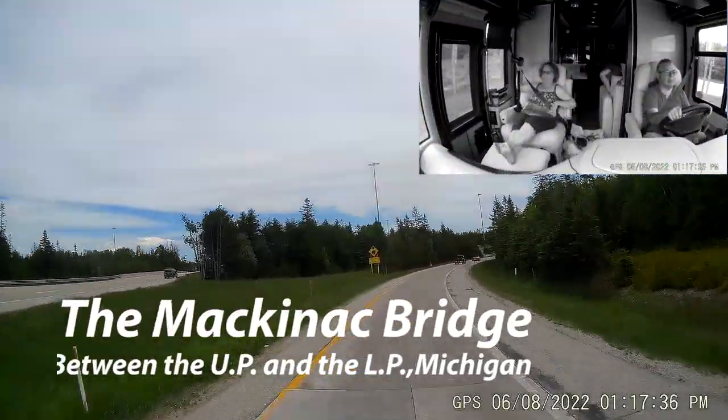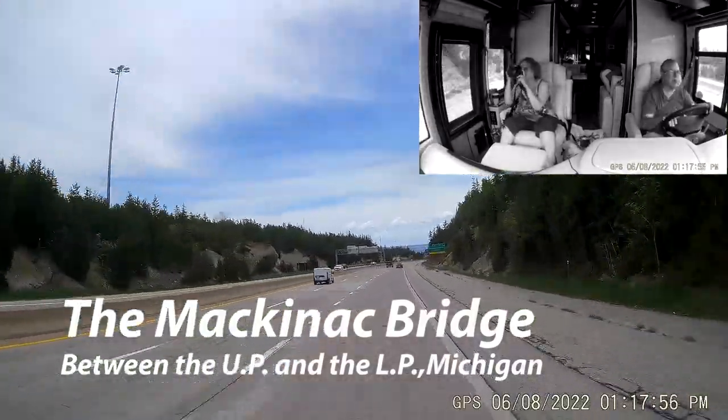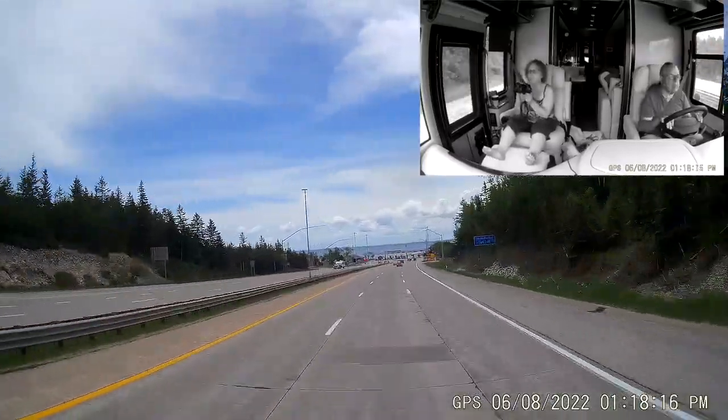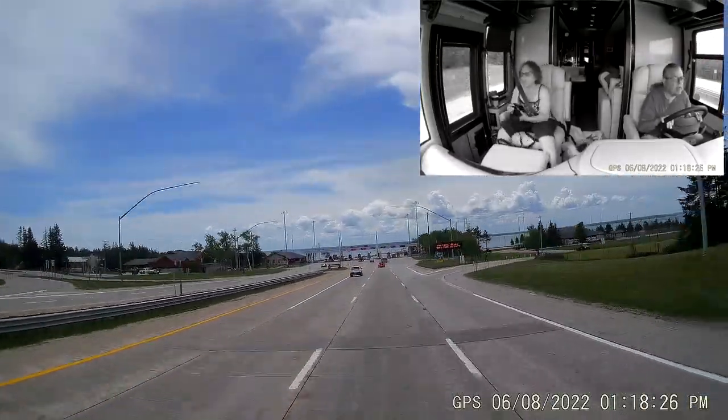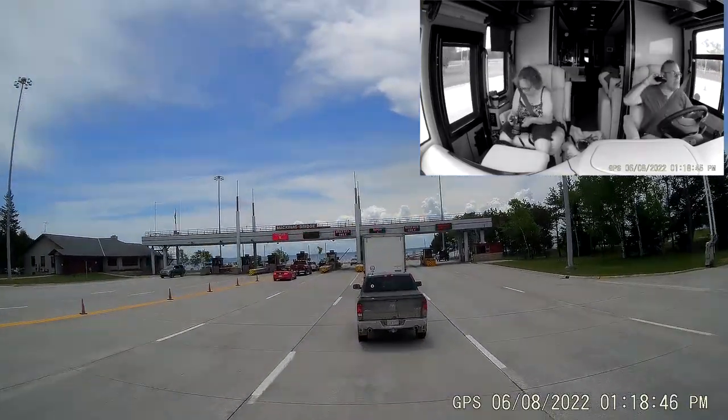As you're coming across the Upper Peninsula, we're going to turn into Interstate 75 right here. And just as soon as you get onto Interstate 75, you'll see the bridge ahead of you. Is it magnificent or what?